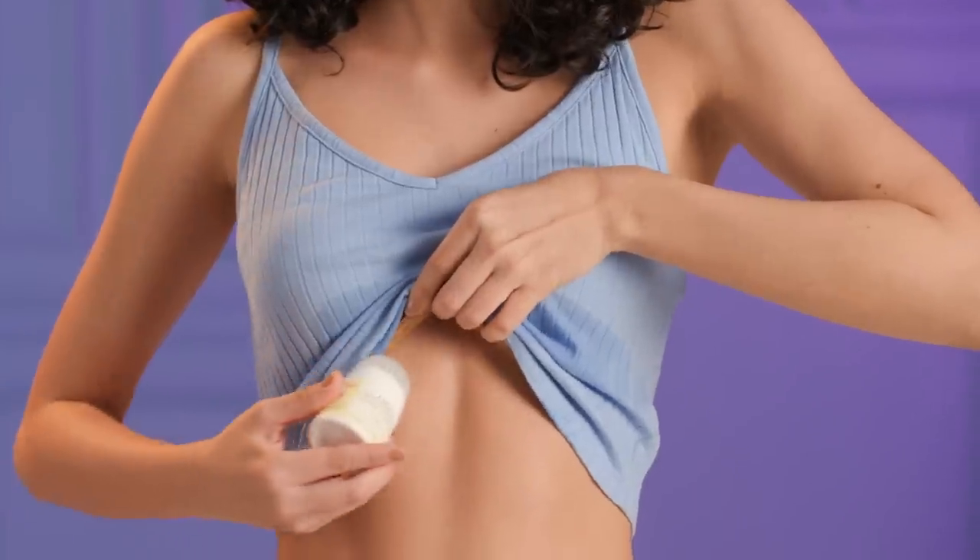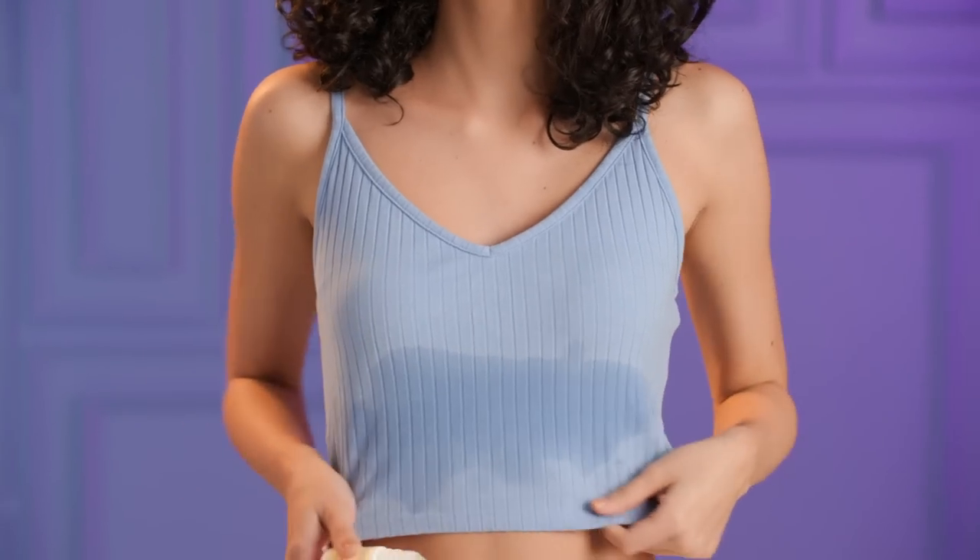Opt for a chemical-free one, swipe some on under your bra, and be sweat-free all day.